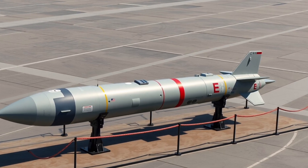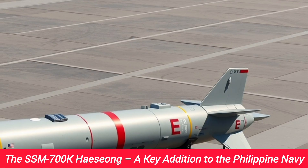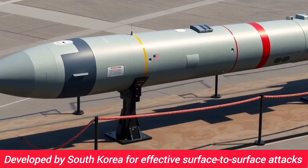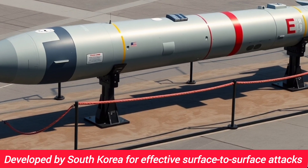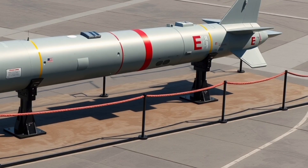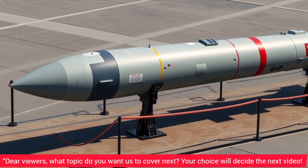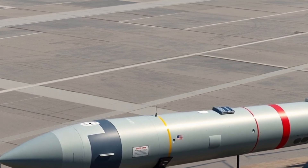Hi everyone, welcome back to the YouTube channel. Today we are going to explore one of the most important additions to the Philippine Navy's arsenal, the SSM-700K Hezong, also known internationally as the Sea Star Anti-Ship Cruise Missile. This missile represents a major step forward in the country's maritime defense capabilities, allowing the Philippine Navy to defend its waters more effectively and modernize its surface fleet to match regional security challenges.